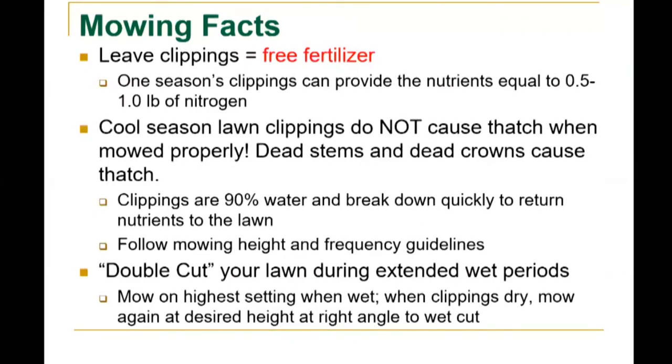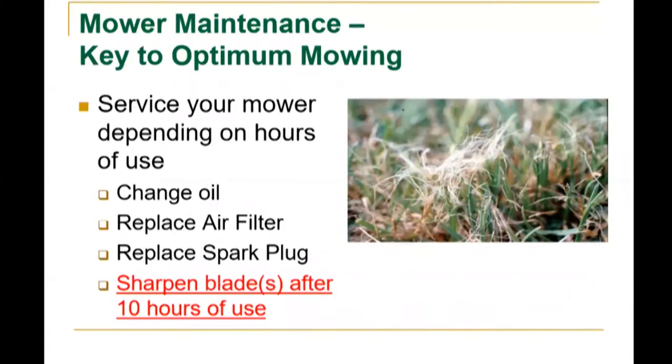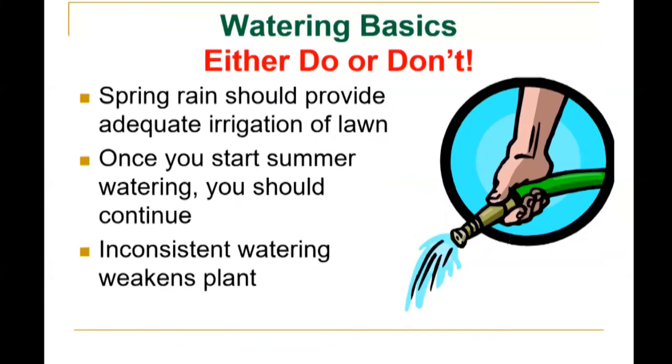Leaving grass clippings is essentially free fertilizer — one season's clippings can provide nutrients equal to 0.5 to 1 pound of nitrogen. Full-season lawn clippings do not cause thatch when mowed properly. Dead stems and dead crowns cause thatch. A half-inch or less of thatch is good for the lawn — it insulates and protects from traffic and extreme temperatures. Grass clippings are 90% water and break down quickly to return nutrients to the lawn. Double-cut your lawn during extended wet periods: mow on the highest setting when wet, then when clippings dry, mow again at the desired height at a right angle. Service your mower depending on hours of use — change oil, replace air filter, replace spark plug, and sharpen blades after 10 hours of use.